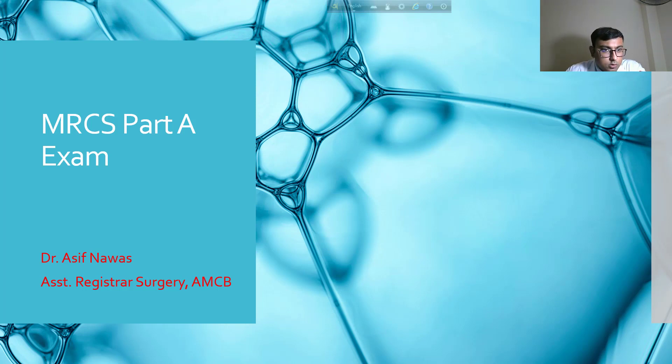Hello, Assalamu Alaikum. Today I'm going to make a video regarding the MRCS Part A exam. Many of you have known about the MRCS exam, which is one of the prestigious postgraduate exams recognized worldwide — at least in 52 European countries — and is well known as the membership exam from the Royal College of Surgeons.